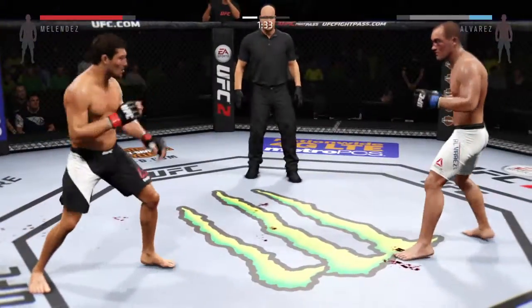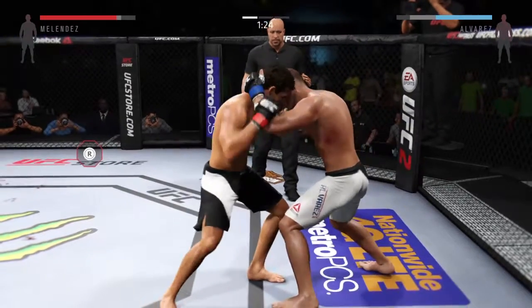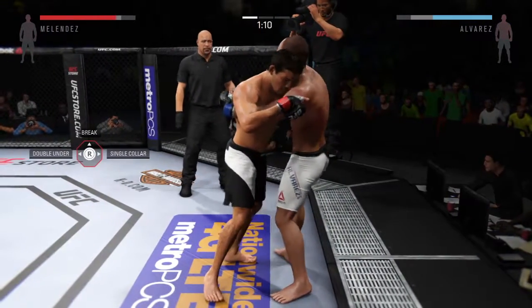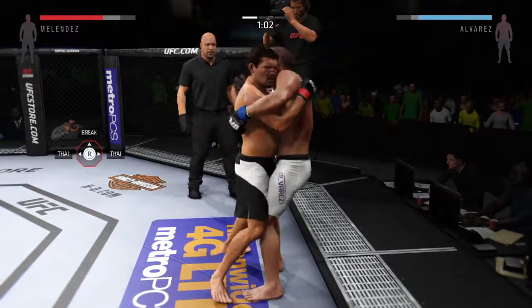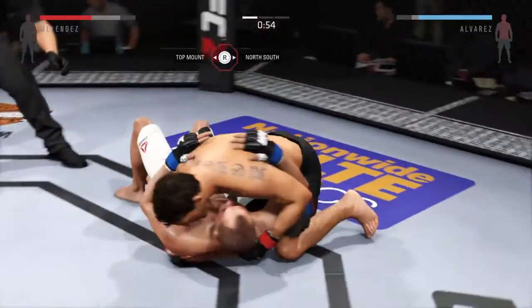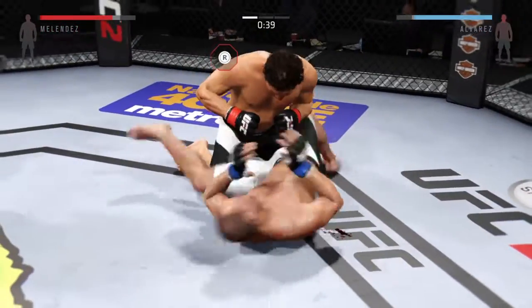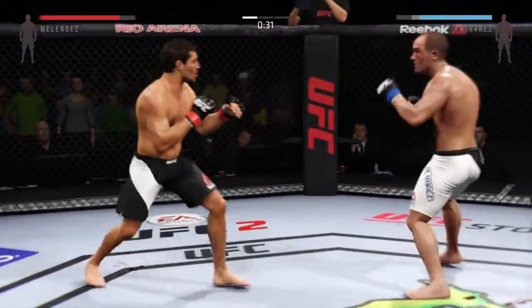Back on their feet. Under 90 seconds now. Nice elbow. They are both staying in tight, close, right in the fire. He gets the over-under, got the double underhooks. Big hook from the clinch. One minute on the clock here in the first round. Huge slam. He's in half guard here with his opponent pressed up against the cage. Full guard. And back up again.